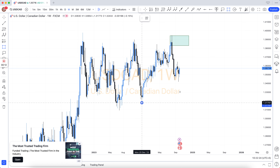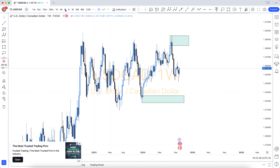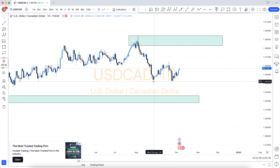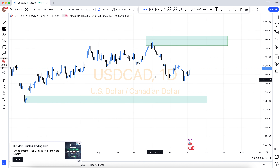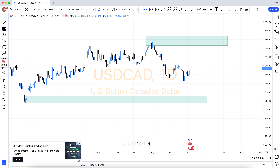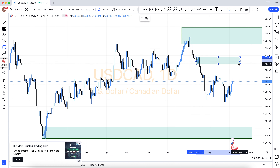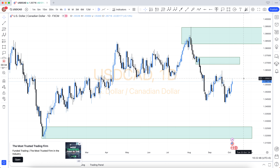Our team provides all kinds of signals: oil, gold, silver, indexes, and also all Forex pairs. Join our VIP Forex signals and save your time and money. We have 3 types of subscriptions: 6-month subscription $399, 1-year subscription $599, and lifetime subscription $999 only.